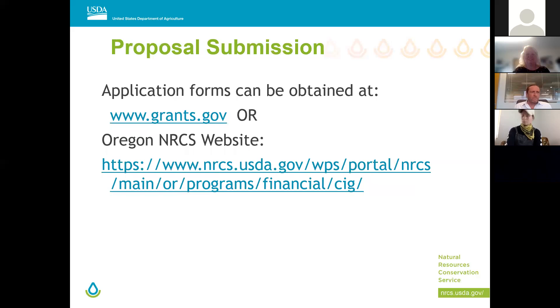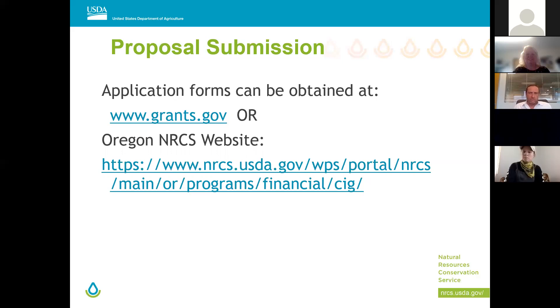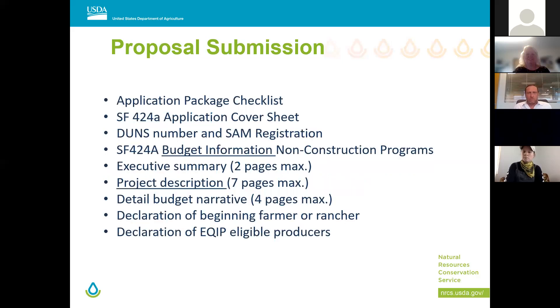On to proposal submissions: you can get your applications at grants.gov — that's where most of your application happens. A lot of the information is also on the Oregon NRCS homepage. Chris is going to talk about the proposal submission forms you need.